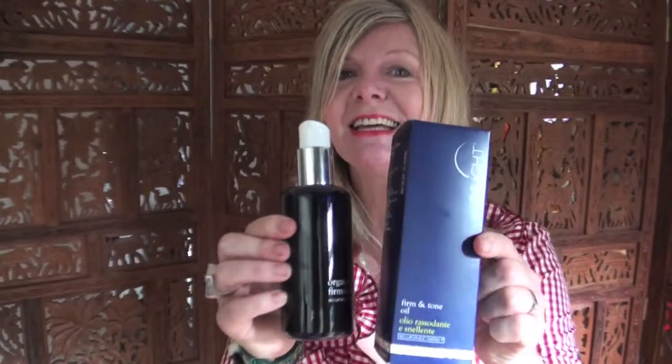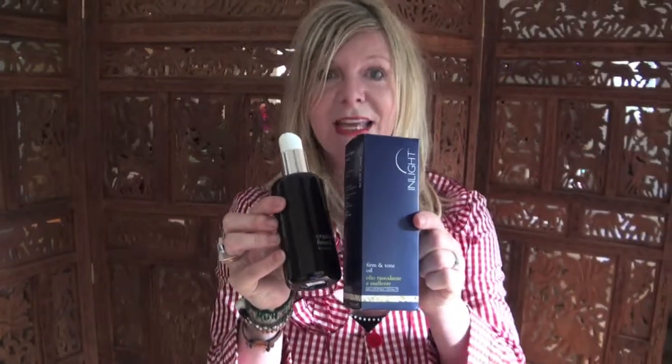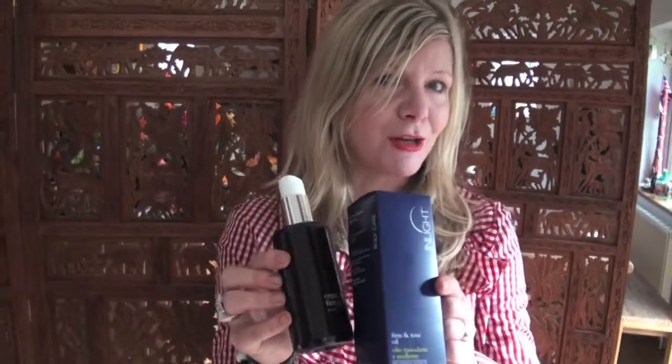So Dr Spezia has now created this InLight Firm and Tone Oil. It contains active plant oils and astringent toning herbs, which hopefully are going to help combat the effect of the orange peel skin.